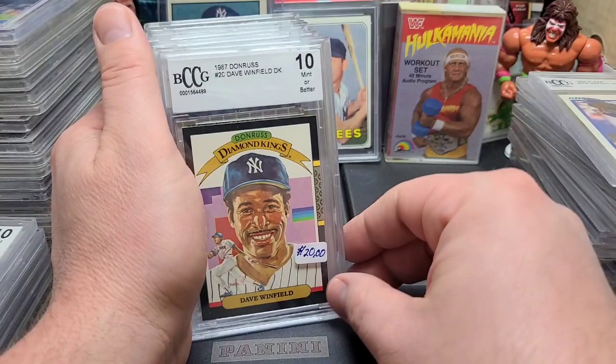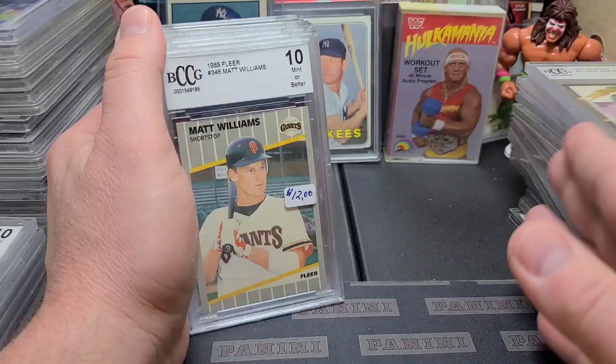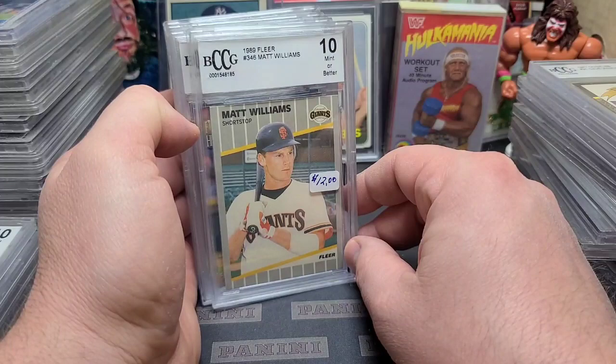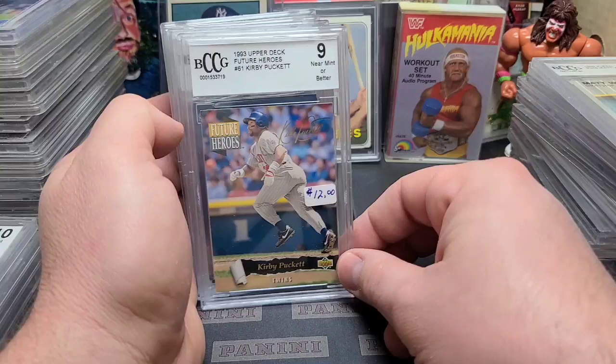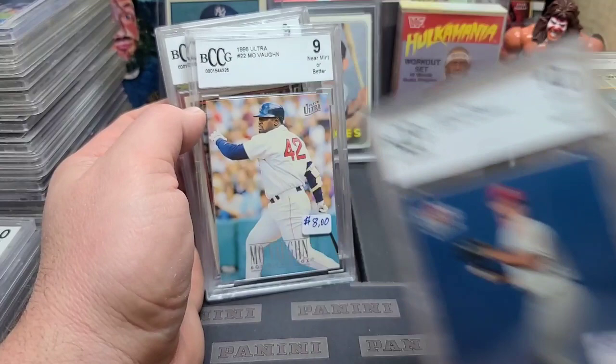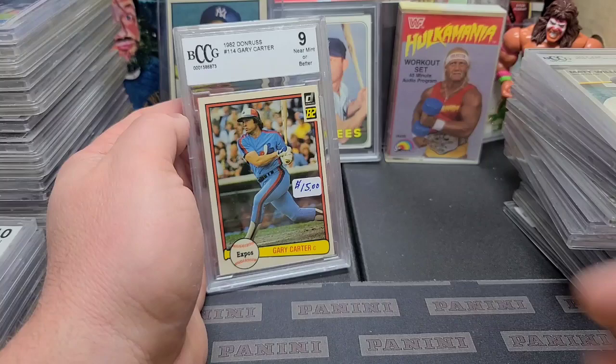'87 Donruss Dave Winfield, $20. You know what, I think I'm going to crack a few of these that I think are actually possible — they may not even be PSA candidates, but I might just do a couple just for fun, just to see how far off the grading is. Matt Williams, '89 Fleer, $12. '93 Kirby Puckett — that's the Future Heroes, cool old insert card. Burrell, Pat the Bat, 2002 Ultra — that's a third-year card, $8. Molina, '96 Ultra, $8, in a 9.